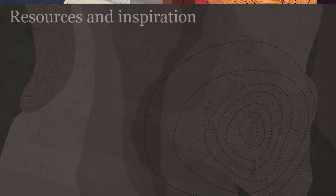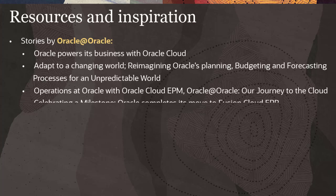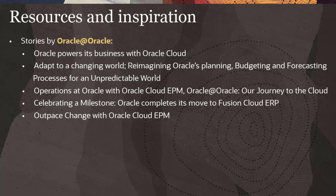Check the links in the description for more resources and inspiration. Review the stories by Oracle at Oracle that showcase our in-house successes.